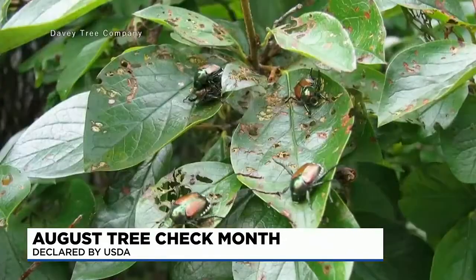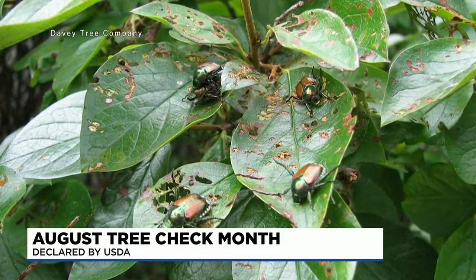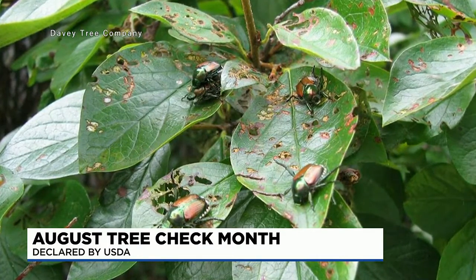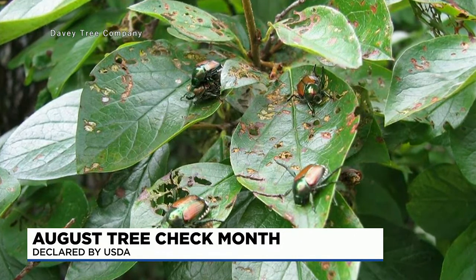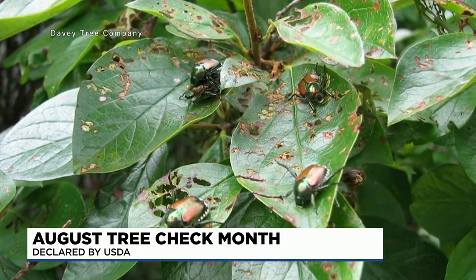Let's talk about Japanese beetles. If you have roses, they love roses. They love linden trees, cherry trees, and crabapple trees. They're pretty destructive too — they won't kill the tree, but they'll defoliate it and the tree will try to produce new leaves. The tree can repair itself, so the key thing is early detection — try to get the pest under control before it has a chance to cause too much damage.